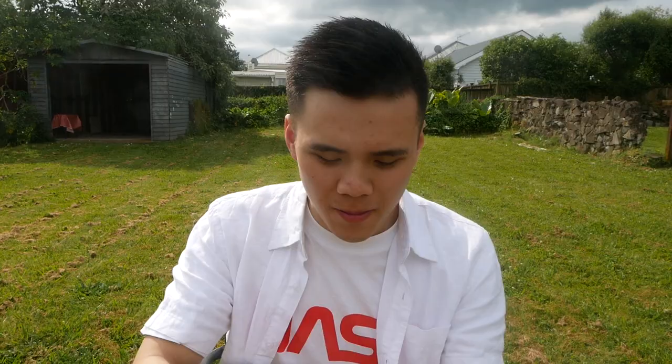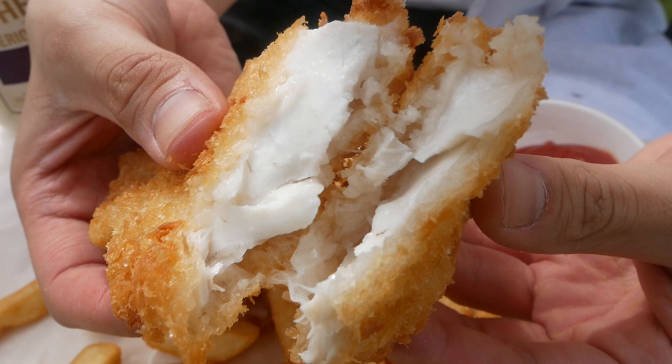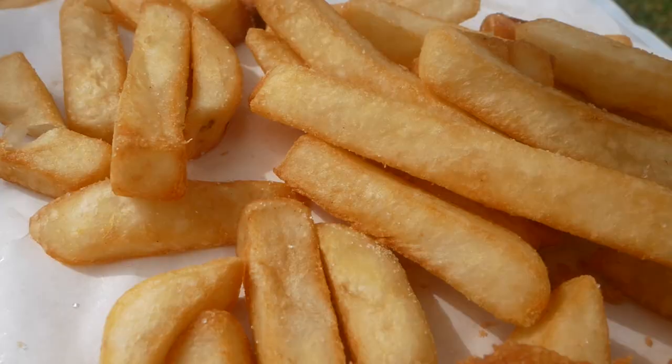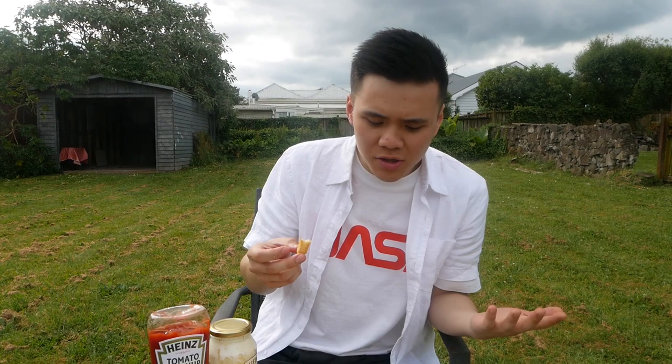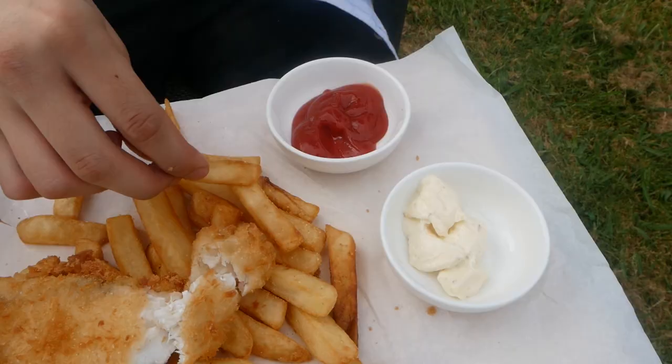Here we've got the fish — some nice golden brown snapper. That batter feels really crispy. That batter is really crispy — the panko lends such a nice light crisp to it, and that snapper is perfectly firm, perfectly moist, perfectly seasoned. Very nice. Okay, time for the chips. They look pretty golden brown. Not the crispiest, but it's your standard takeaway chips. Really fluffy and soft on the inside actually. I like it. Perfectly salted, add some ketchup — perfect.